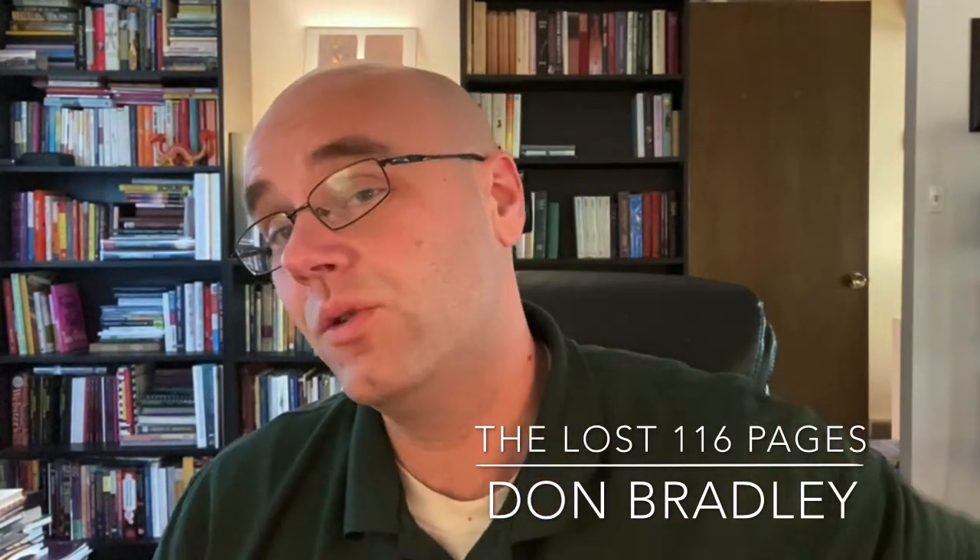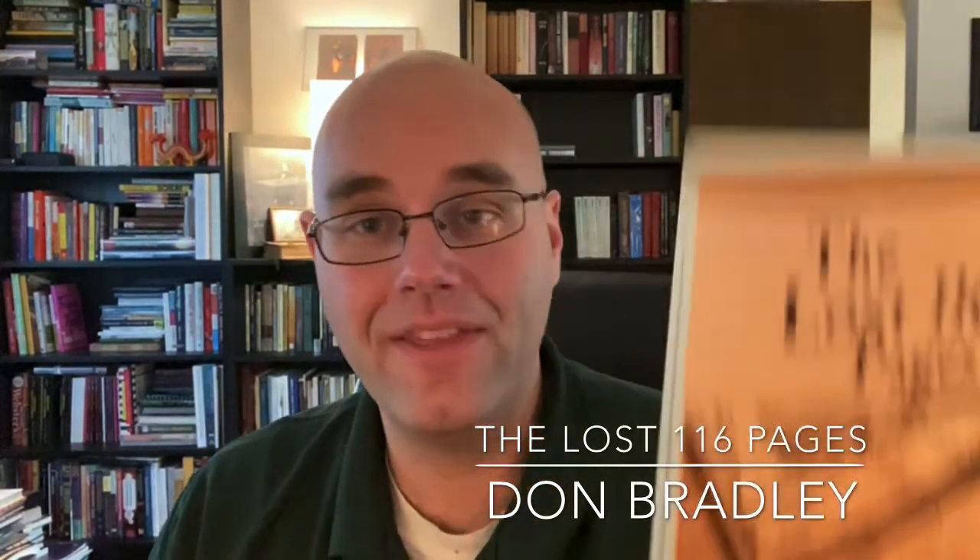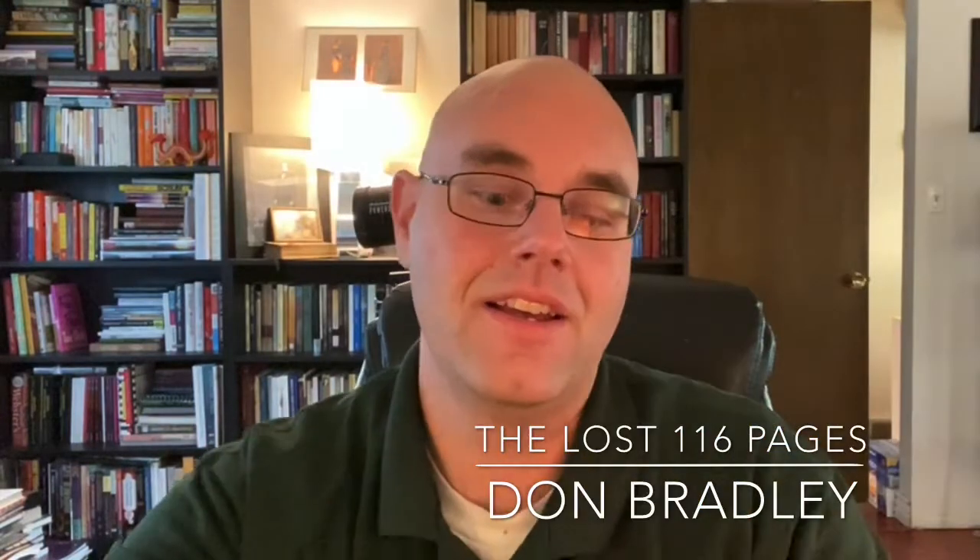Today we're going to do one of the most anticipated books that has come out in a long time, and that is called The Lost 116 Pages by Don Bradley. The Lost 116 Pages: Reconstructing the Book of Mormon's Missing Stories. This is printed by Greg Kofford Books. I enjoy Greg Kofford Books and a lot of the things they publish. And this one was thrilling — probably the bestseller they've had in quite a while.